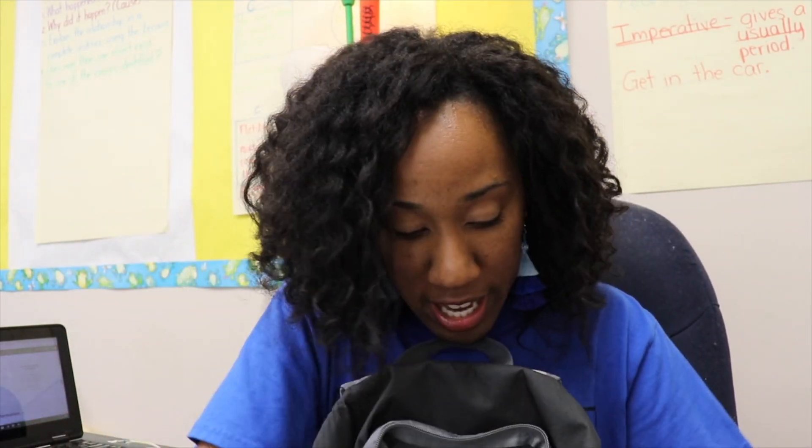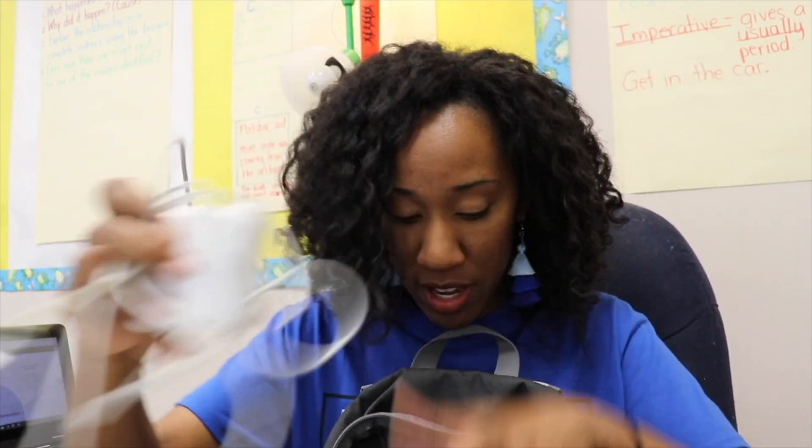Also my MacBook Air — again, because I'm supposed to be working on the budget after work. I've been bringing this like every day for two weeks now and I just haven't done it. And what's a MacBook Air without the charger that goes with it.